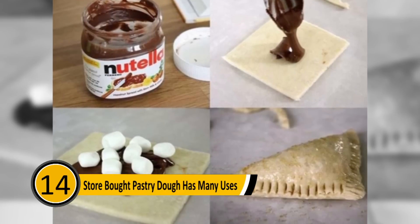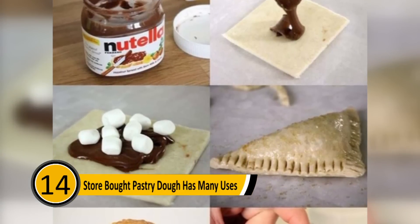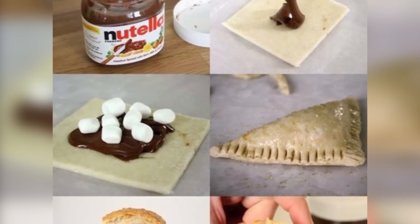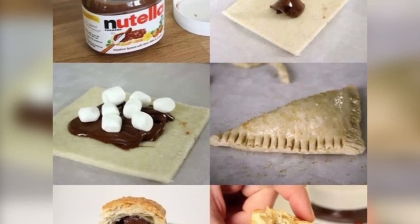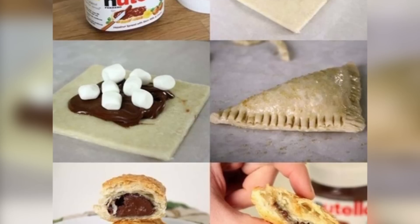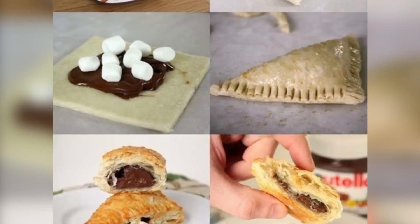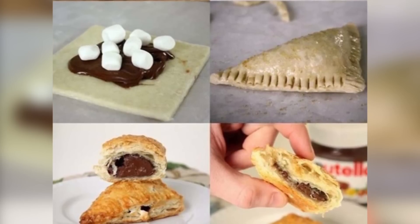Store-Bought Pastry Dough Has Many Uses: You can use store-bought pastry dough to make many snacks on the go. This dough can be filled with taco filling to make easy take-along tacos. You can fill them with chocolate and marshmallows to make a sweet snack. You can put just about anything in the pastry dough and bake it for a short time to make your favorite snack.